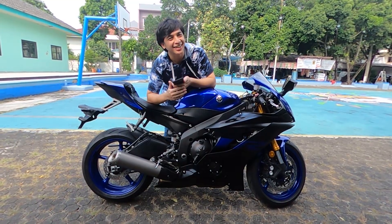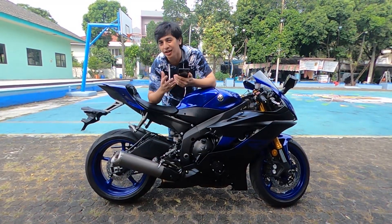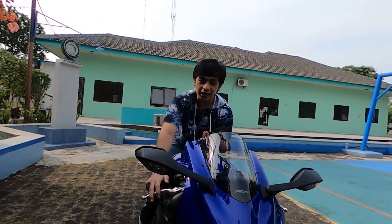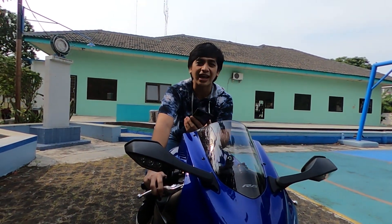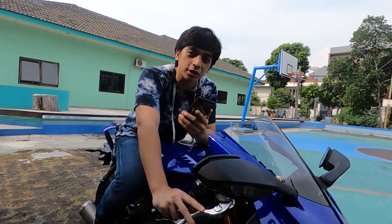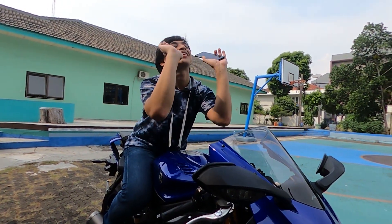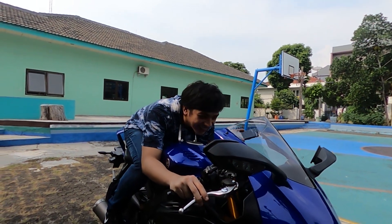A lot of people ask about this. Well, it all depends on you. The R6 2020 sits a bit higher up, and the riding position already feels great — like you look really good on it. I tried it in the previous video and it felt just right for a sport bike like this. If you want to tuck in or lean forward, it's super comfortable — the seat grips you perfectly.